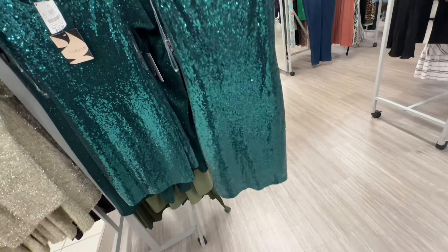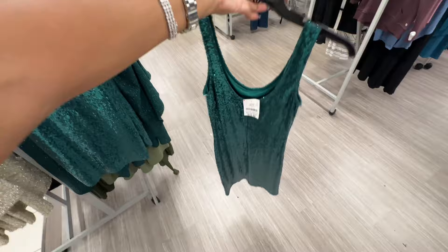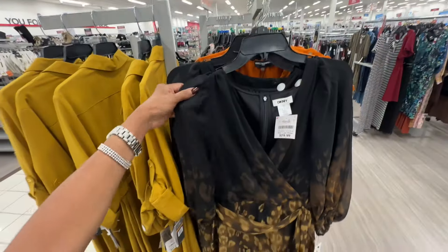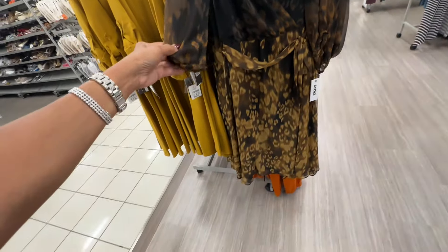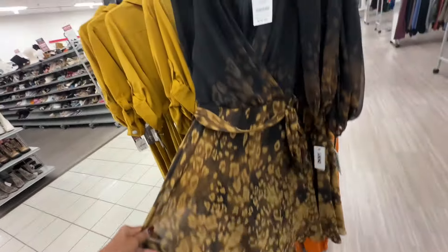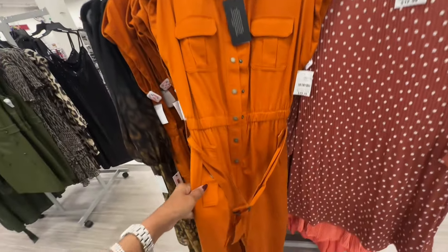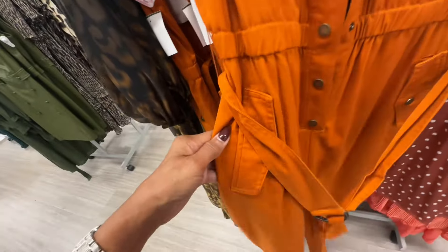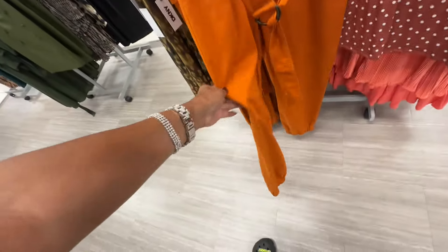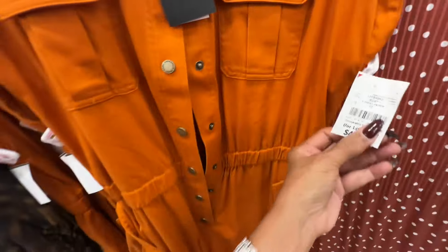This green is pretty. This is a DKNY dress — elastic in the sleeve, belted swing style — thirty dollars, and they also have a zipper on the back. This is a Karl Lagerfeld romper — elastic in the waist, pocket on the breast, pocket on the side, it's belted, elastic at the ankle — this is fifty dollars.